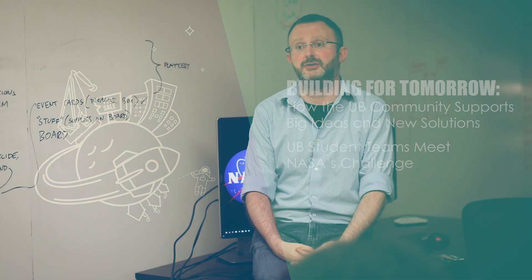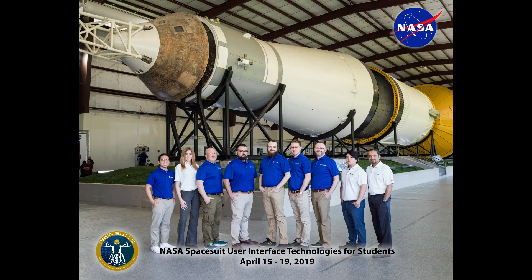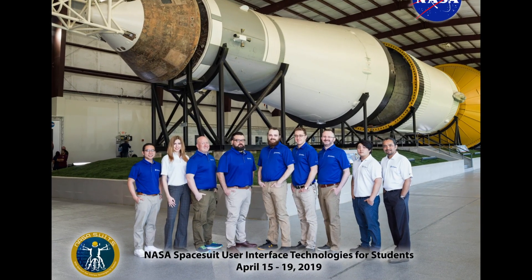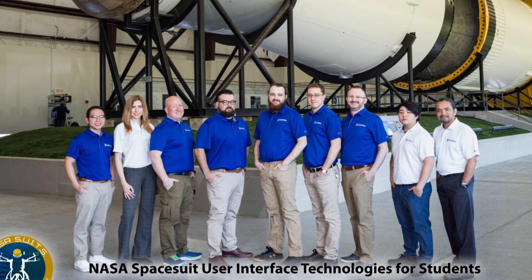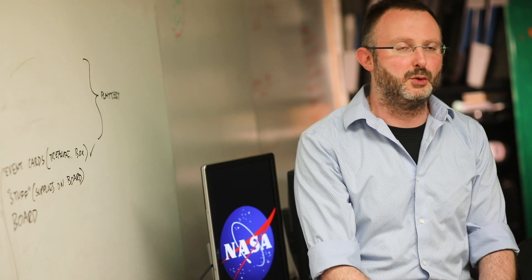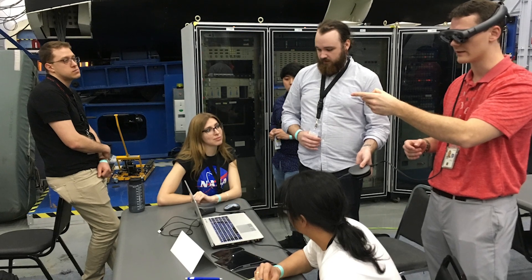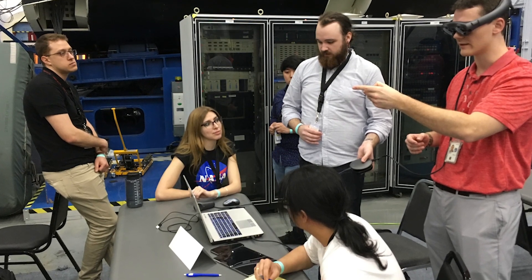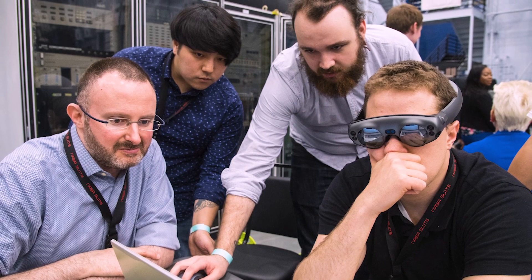NASA doesn't have all the resources to explore every single technology to integrate into future missions, so they want to have people who think outside the box, such as our students. We got the invitation to go to Johnson Space Center about four weeks prior to test week. It was a significant amount of work on the side of the students, but eventually when we went to Houston we got to spend five days at Johnson Space Center.